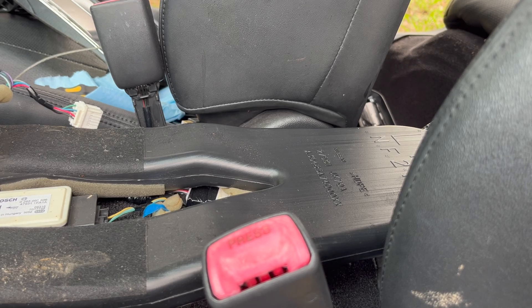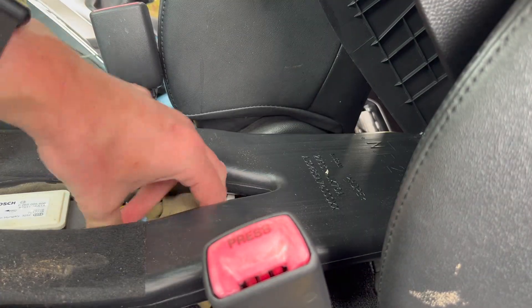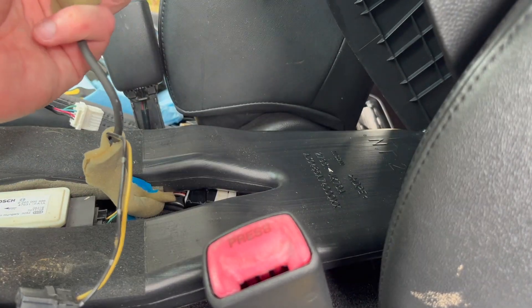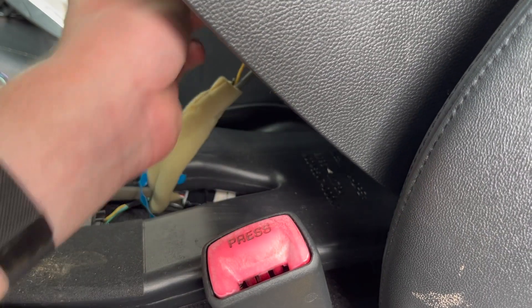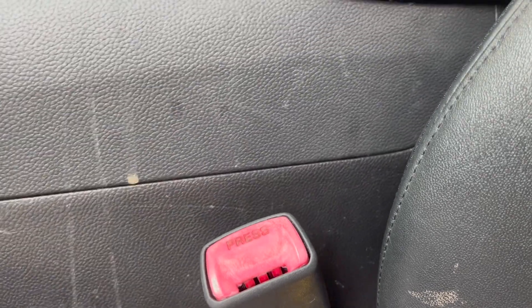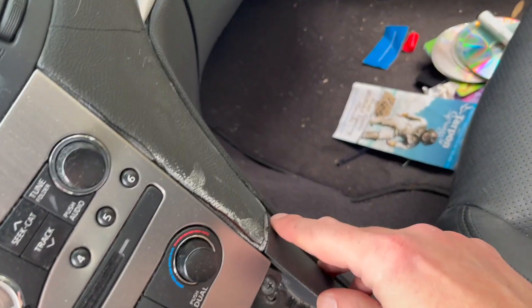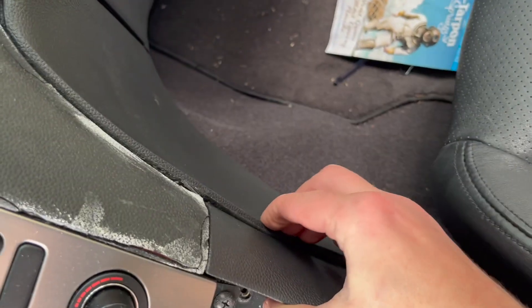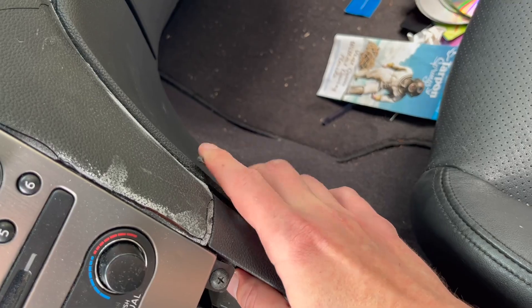Now we're gonna put in the center console. It's a really good idea to clean it since you'll never have it wide open like this, so clean it up while you can. I'm gonna plug those two connectors in — one's for USB, the other for the cigarette lighter. Front is aligned, back is aligned too. One downside of the Infiniti G37 is the interior material — I think it's not really good quality and it happens on most of them. Look how it's coming off, it's cracked and sticking out. If you know how to solve that issue, please comment below.